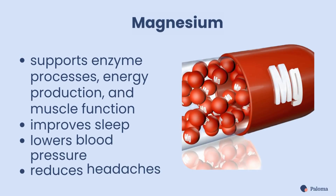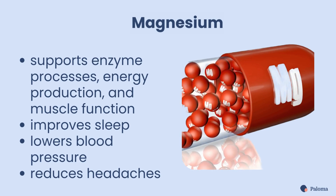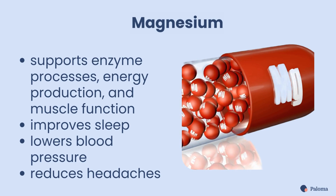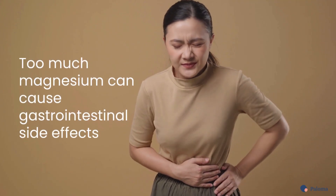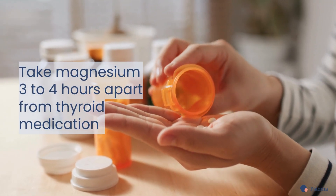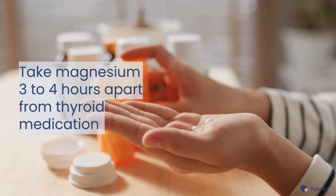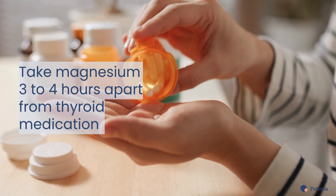Magnesium supports many enzyme processes, energy production, and muscle function. Magnesium can improve sleep, lower blood pressure, and reduce headaches. Be cautious, however, as too much magnesium can cause gastrointestinal side effects. You should also take magnesium, or medications that contain magnesium like laxatives, about 3 to 4 hours apart from your thyroid medication.